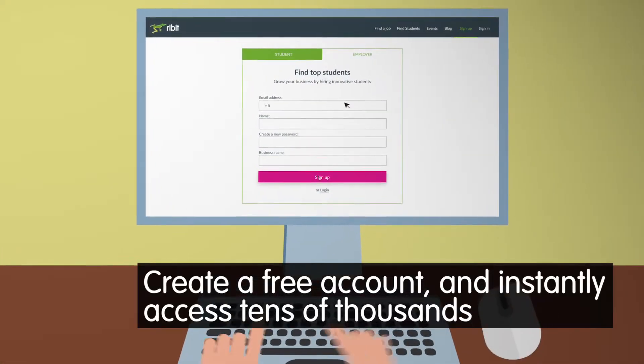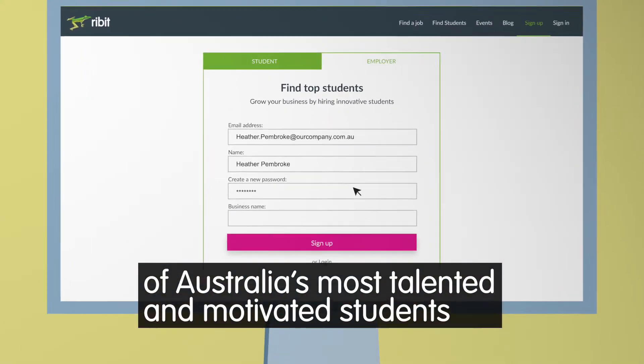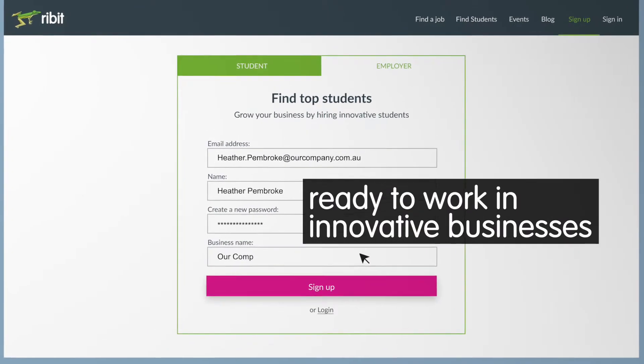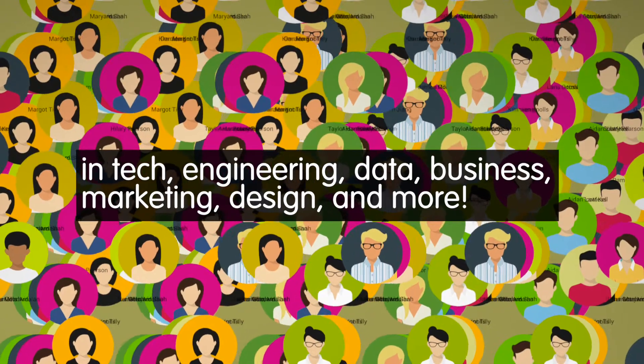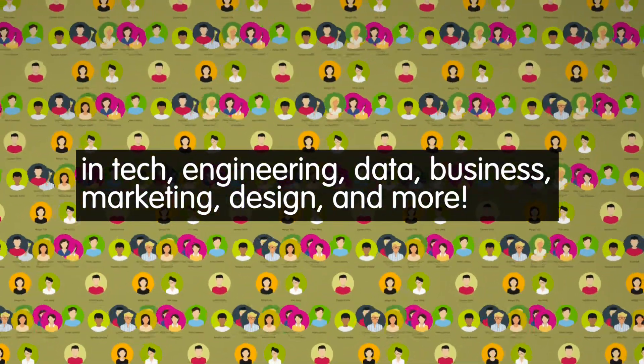Create a free account and instantly access tens of thousands of Australia's most talented and motivated students ready to work in innovative businesses in tech, engineering, data, business, marketing, design and more.